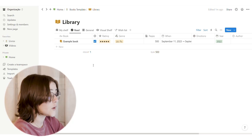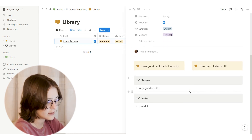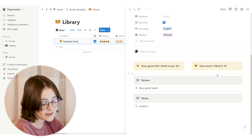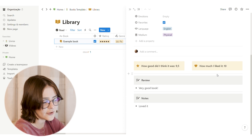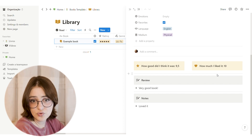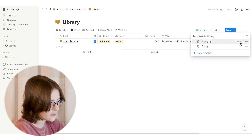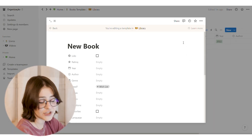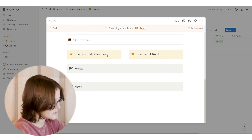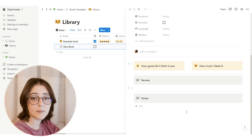Now let's go inside the example book. There's already a template with sections for how good the book was, how much I liked it, a review, and some notes. If you want to change this template, click the little arrow next to the 'New' button and you'll see 'Review' set as default. Click it to edit — when you change this template, it changes for all new pages, so they'll be set up just the way you want.